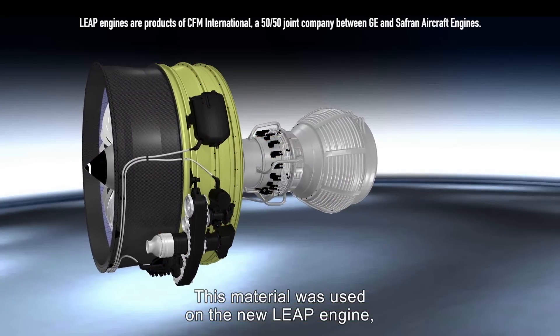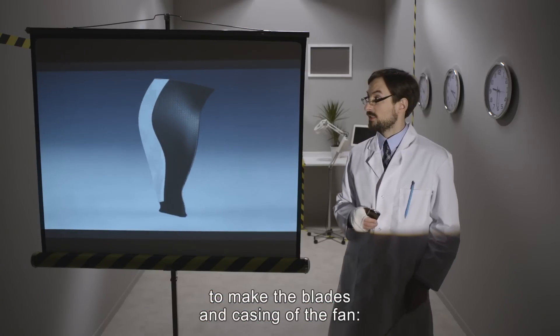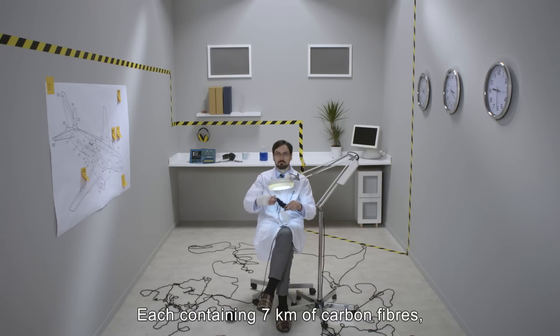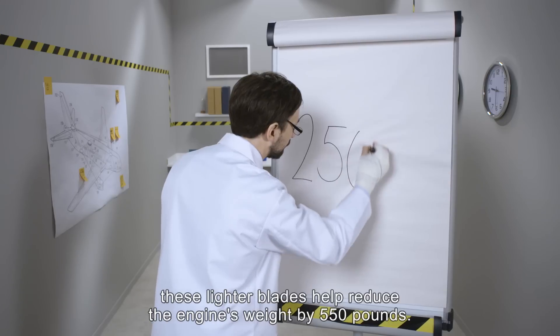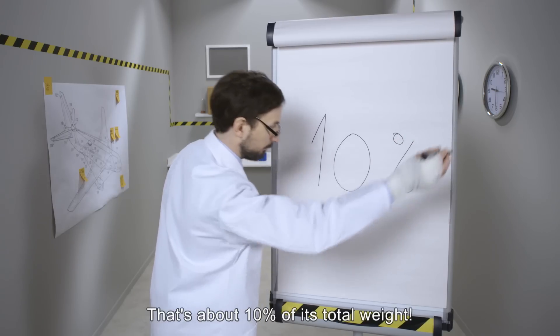This material was used on the new LEAP engine to make the blades and casing of the fan — that is the front part of the jet engine seen here. Each containing seven kilometers of carbon fibers, these lighter blades help reduce the engine's weight by 550 pounds — that's about 10 percent of its total weight.